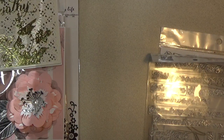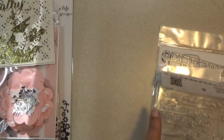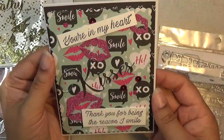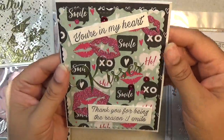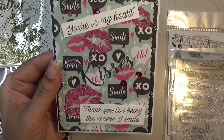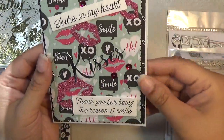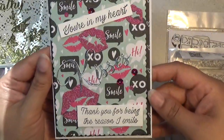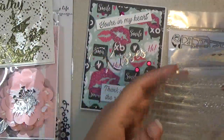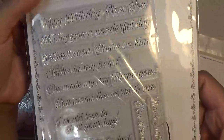The last card I want to share for this video — I'll be back with more project shares, I'm still working on some things. I made this card right here and I just used several dies and stamps from the collection. The sentiment is 'You're in my heart,' and then I use the sentiments 'Kisses' and 'Thank you for being the reason I smile.' This sentiment set I believe was last month's release.